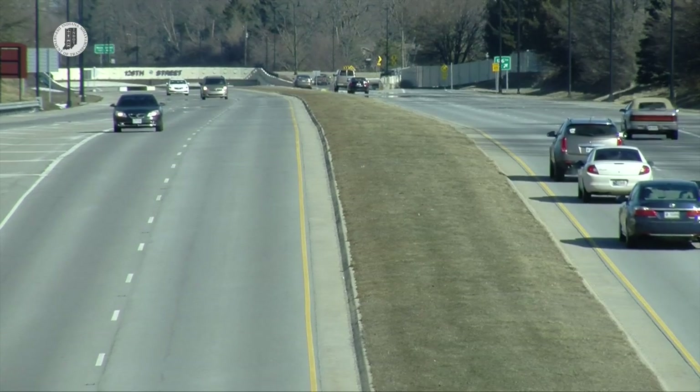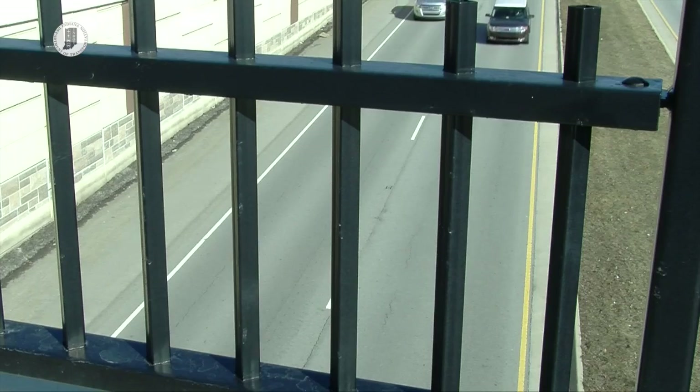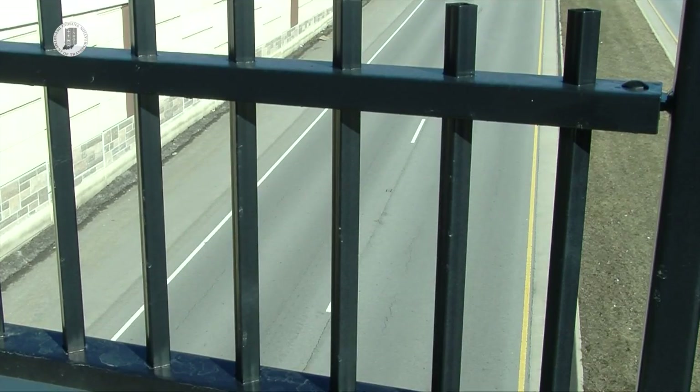We are changing the way we build pavements by embedding steel joints within the pavement, which we didn't have before. All of these things should reduce potholes.